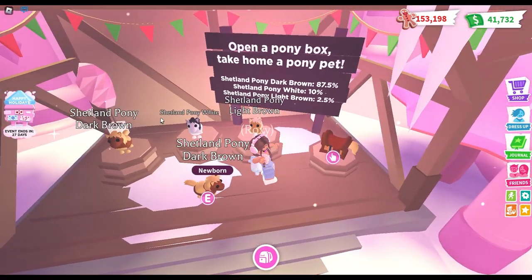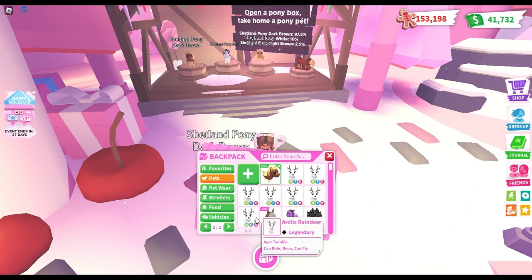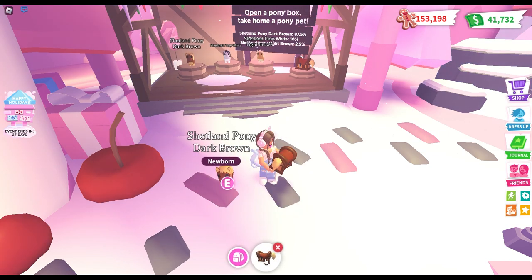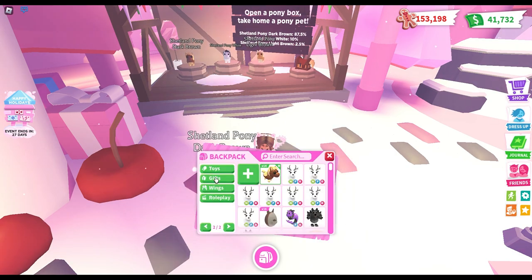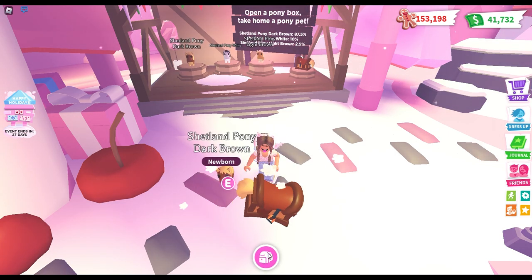I probably jinxed myself at the beginning. I don't think I'm going to get the light brown pony, which has a 2.5% chance, and I can feel it. But I could probably make two or three neons by now — about three neons.